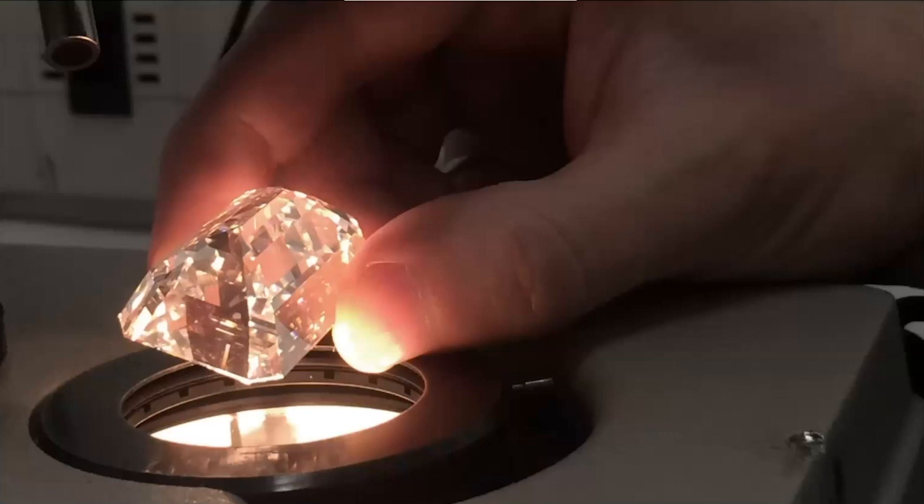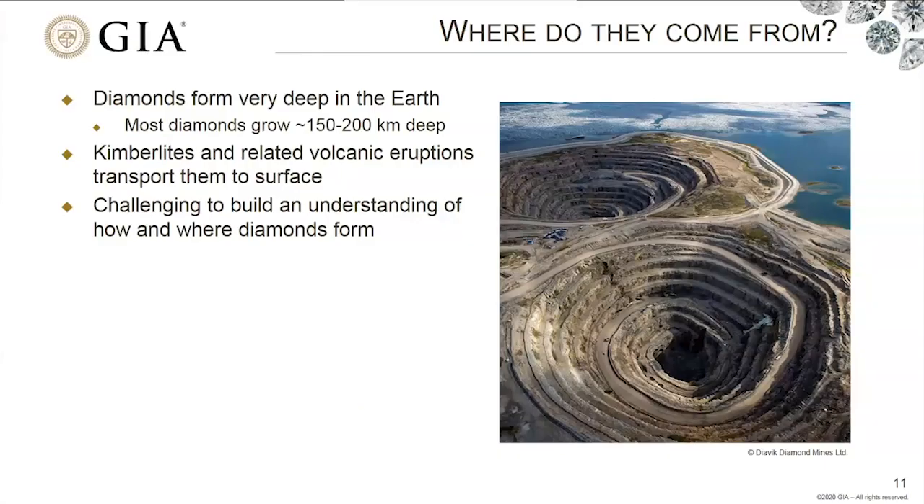When you pick up a diamond like this — I had the pleasure of examining this one — it's a really special natural sample of the earth because it comes from such extreme depth. So where do diamonds come from? Most form around 150 to 200 kilometers deep. Here's an example — the Diavik diamond mine in northern Canada. We've got open pits with underground workings extending a few hundred meters, but this is nowhere near the depth where these diamonds actually formed. So it begs the question: how did these diamonds get close enough to the surface that we can mine them?